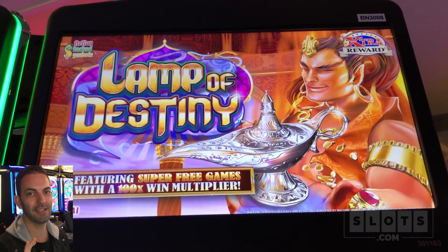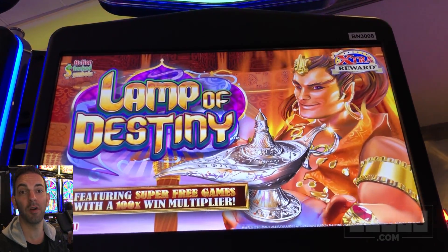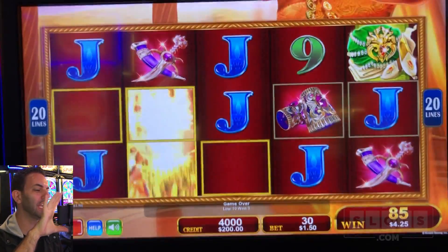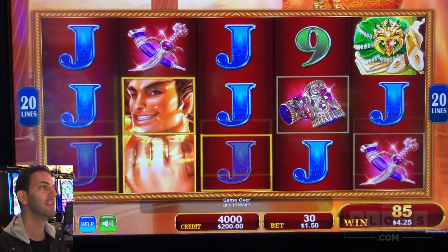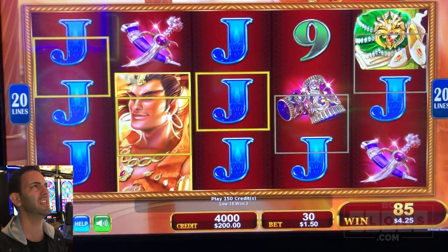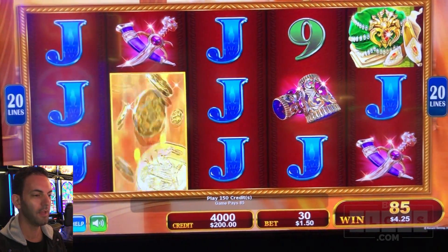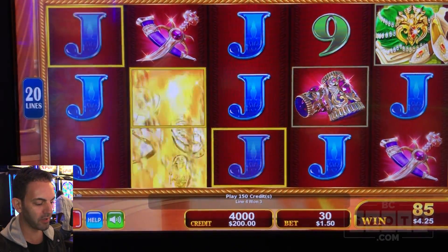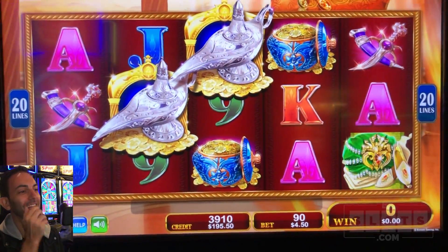Lamp of Destiny. This one has one of the best bonuses because you can win up to a 100x multiplier in the bonus if you are lucky - it's not guaranteed, you've got to get lucky. And it's really hard to get the bonus. We've got to find three treasure lamps in the middle of three reels. It's a nickel machine with $200 in, let's do a $4.50 bet.